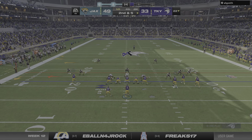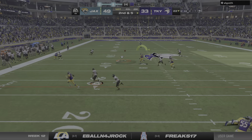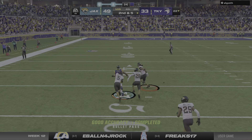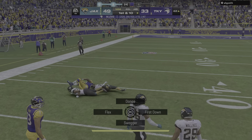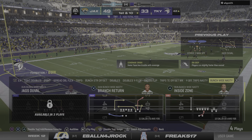Tackle him after the catch, inbounds, keep the clock running, just go ahead and lead the game out that way. Now left side, a completion to his tight end, and he'll have it past midfield, almost to the 40, before being taken down.